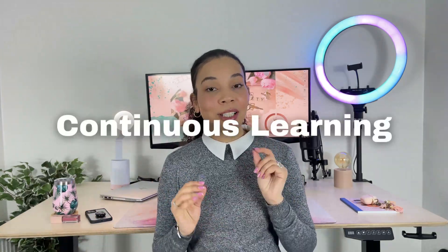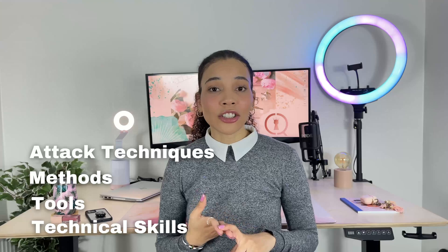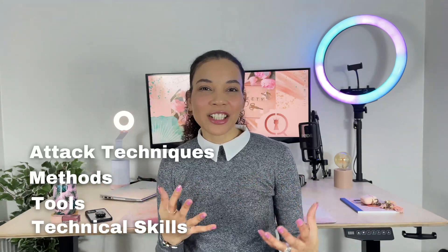Finally is continuous learning. You need to be a lifelong learner to work in cybersecurity and more so to be a cybersecurity analyst. The threats evolve daily, and if you don't continuously keep up with the new attack techniques, methods, tools, and technical skills needed to do the job, then essentially someone is going to surpass you very quickly because you are not learning and developing as fast. Cybersecurity is definitely all about continuous learning — that's absolutely critical.